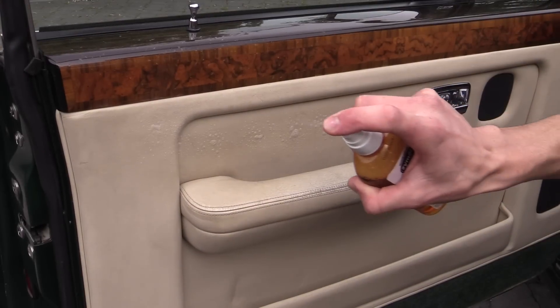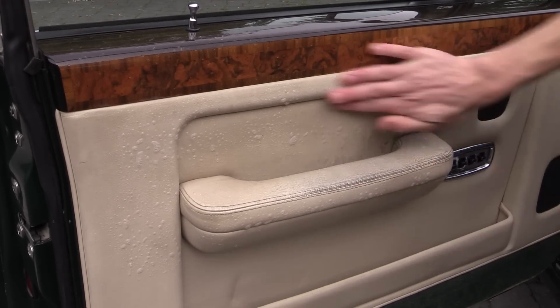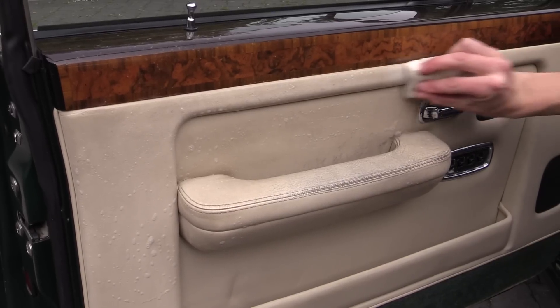Roughly three hours were spent cleaning and effectively colouring in the leather, which admittedly did start to take its toll on me. But as with any vehicle in this neglected state, regardless of its quality, sometimes there's no easy fix and it simply takes as long as it takes.